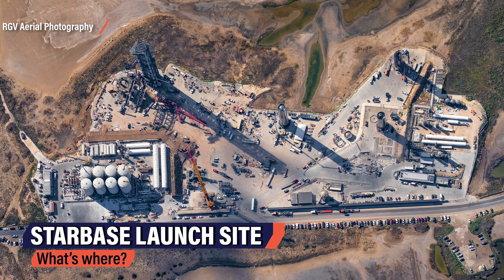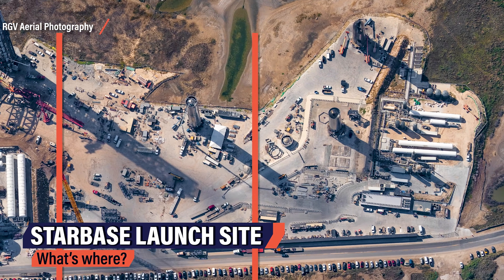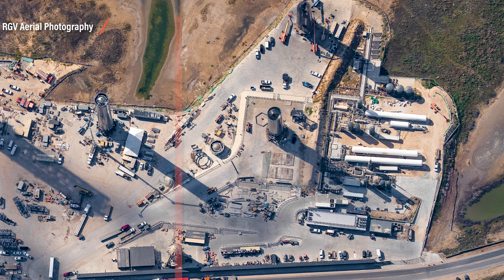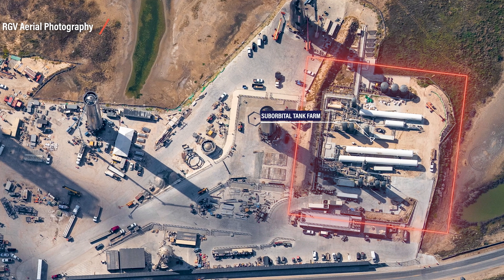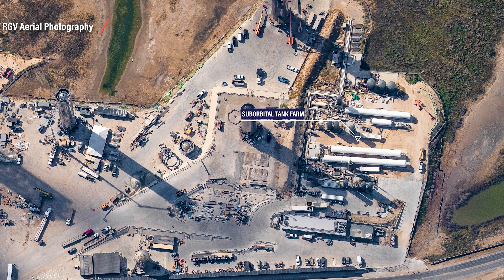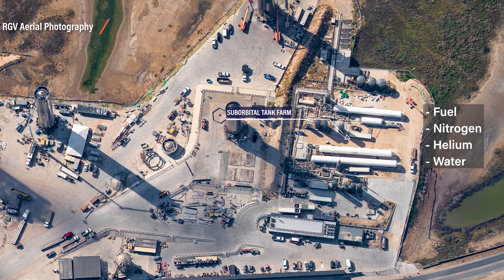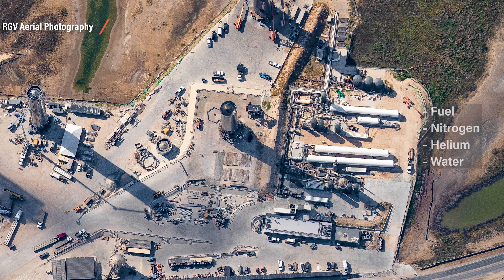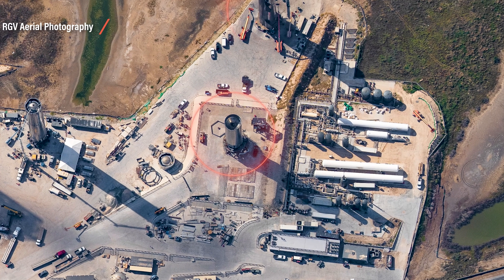We can divide the site roughly into three parts. All the way on the right, we have the suborbital part of the test site. Here you have one of the two tank farms — this one is the older of two on site, and it's been one of the first things SpaceX built here. It supplies suborbital test flights with fuel, nitrogen, helium, and water. All those commodities are needed to get a Starship off the ground. We also have two suborbital test pads.